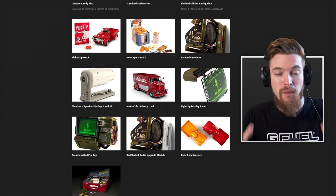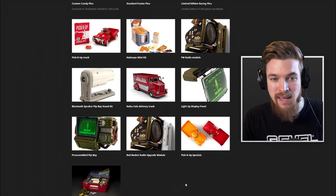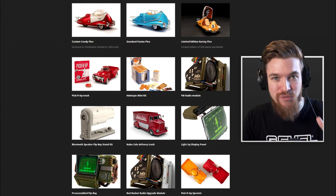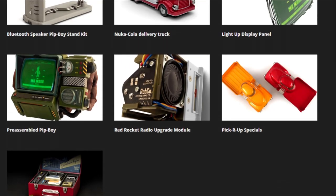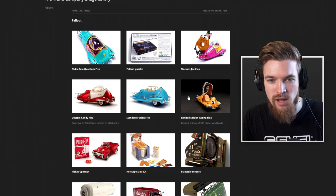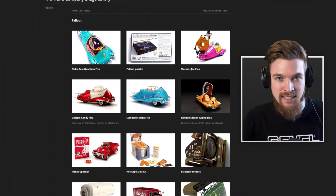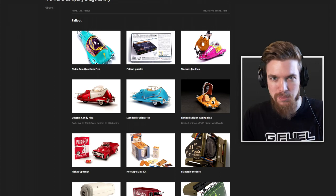This Starfield watch manual was published by The Wand Company, and this is the same company that makes all of the official Fallout product range for Bethesda — everything from the Fallout 76 Pip-Boy construction kit, the light-up display panel, the radio module, and lots of other cool Fallout merch that you can get officially licensed by Bethesda. So this is 100% legit.